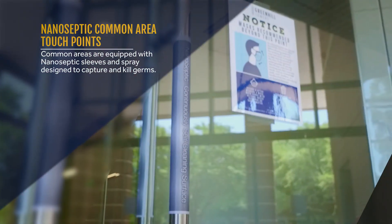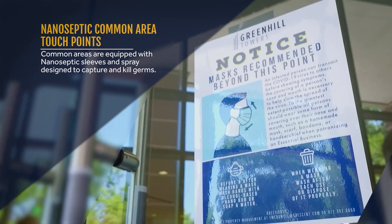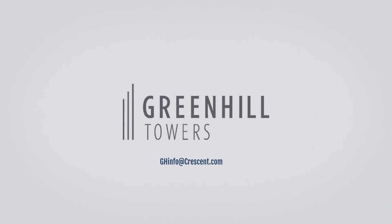Working 24/7, it is intended to continually oxidize organic contaminants. For more information on our other layers of defense, please visit our website.